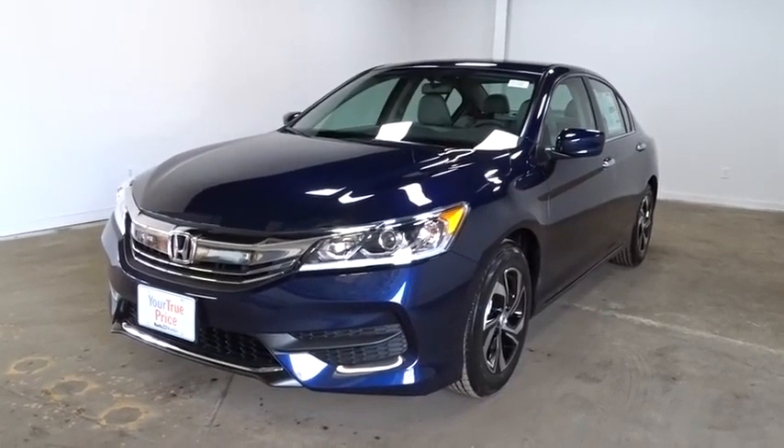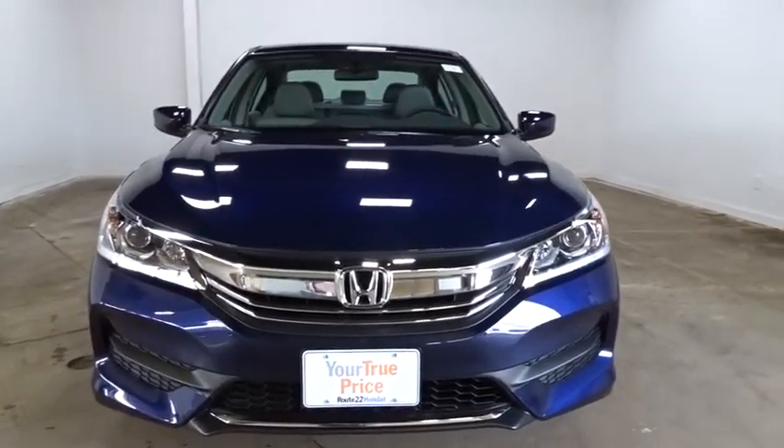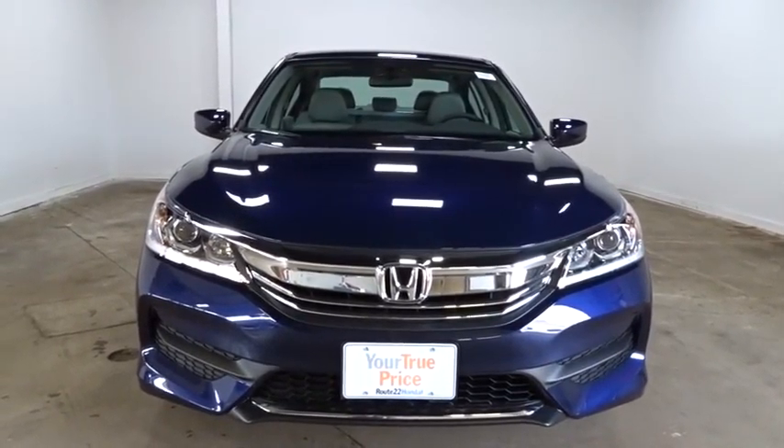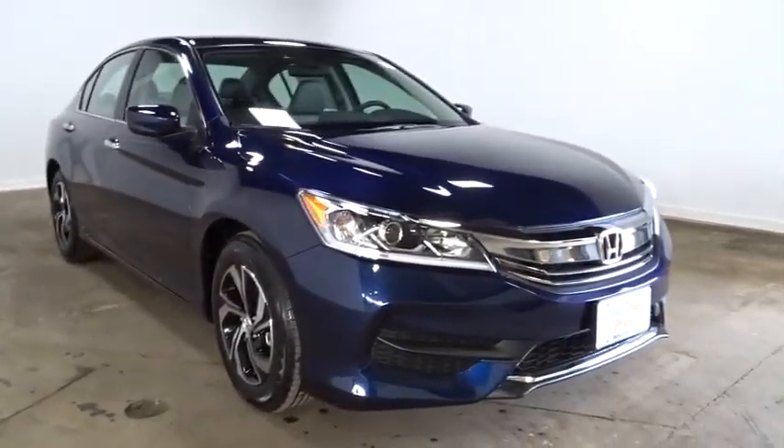The 2016 Honda Accord — ingeniously simple, yet overflowing with luxury and technological creativity. All that and more in the Accord. This vehicle has less than 100 miles.